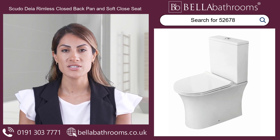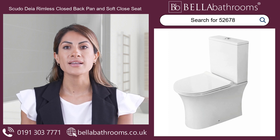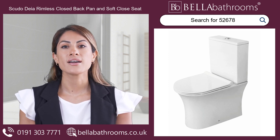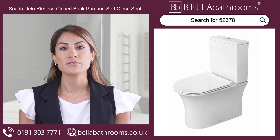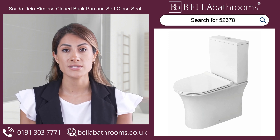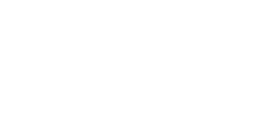The Sphudodia Rimless Closed Back Pan offers the ideal combination of design, benefit and cleanliness, so upgrade your bathroom today and enjoy the benefits of this exceptional toilet. Discover this and the rest of the Sphudodia bathroom suites range at bellabathrooms.co.uk.